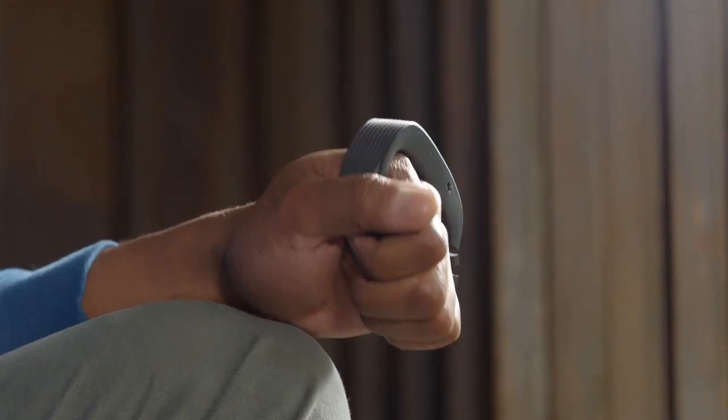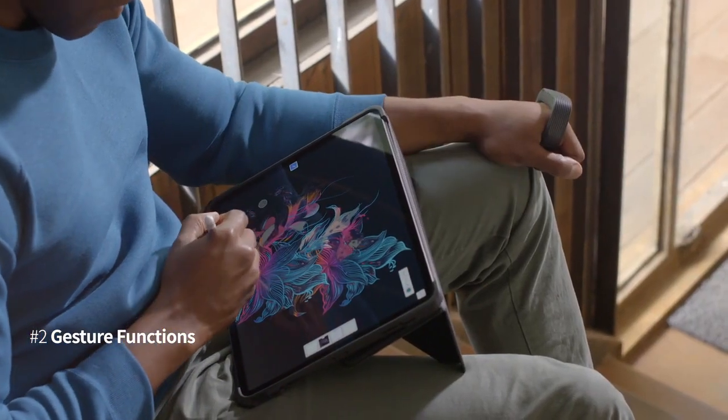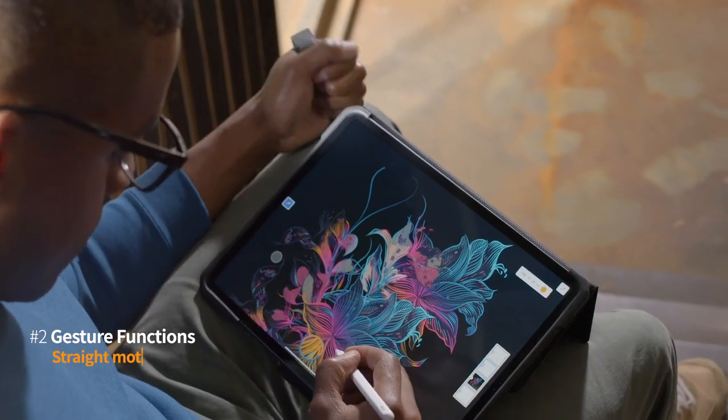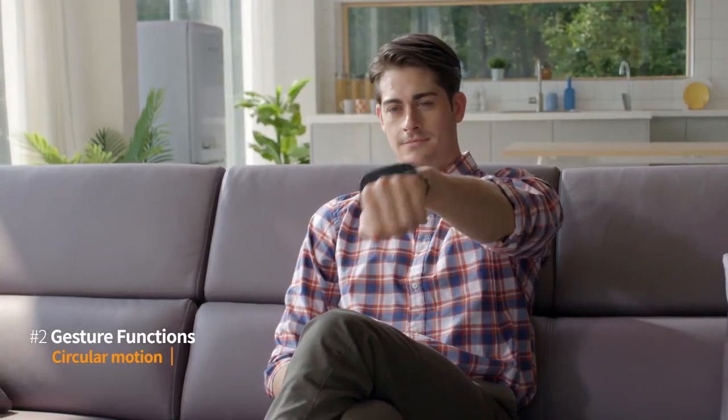Or you can use it for its gesture functions. Perro's Gesture interacts with all of your devices — straight, rotationally, and even circular.